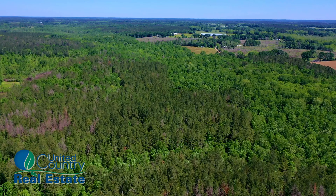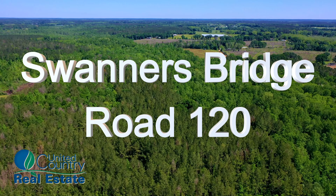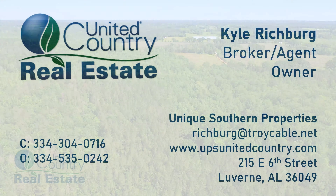Call now to schedule your showing of this hunter's dream property and make it yours. Call today!